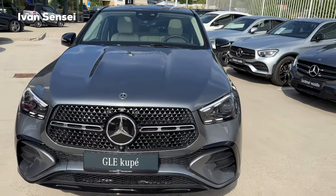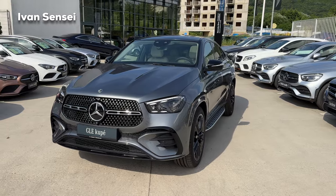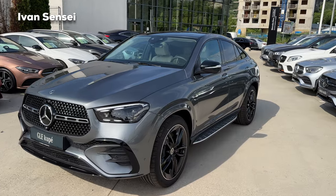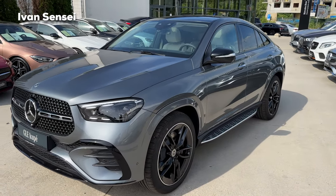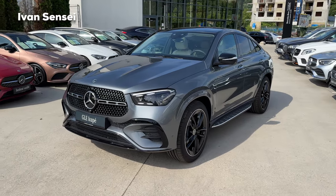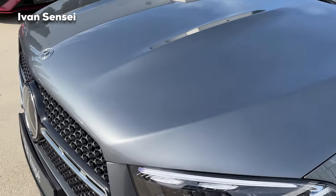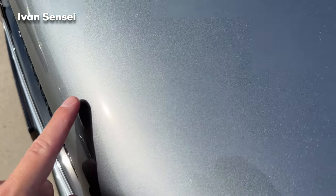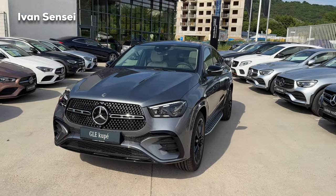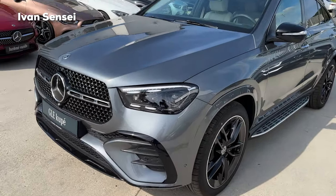On this car we have a beautiful grey paint which is very popular among enthusiasts and owners — this is Selenite Grey Metallic, one of the most popular grey colors. It's available on different models like the C-Class and GLC. It has very nice metallic flakes, a middle shade of grey — I think this is one of the best paints in the world.